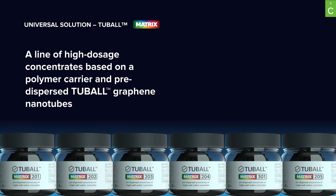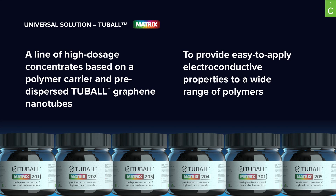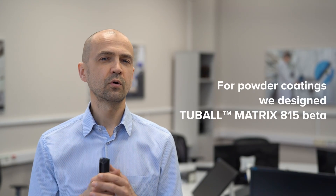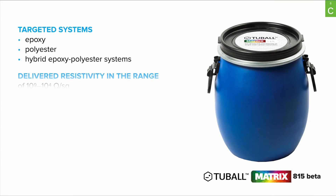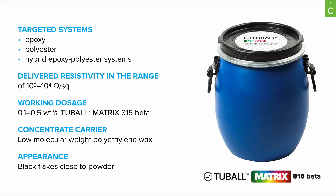That is the reason why Oxial has heavily invested not only in the production of nanotubes but also in dispersion technologies. Tubal Matrix is a line of concentrates of Tubal nanotubes to provide easy-to-apply electroconductive properties to a wide range of polymers. For powder coating, we designed Tubal Matrix 815-Beta. It is based on polyethylene wax and has a powder form to be easily extruded. It can be applied to epoxy, polyester, or epoxy-polyester systems.